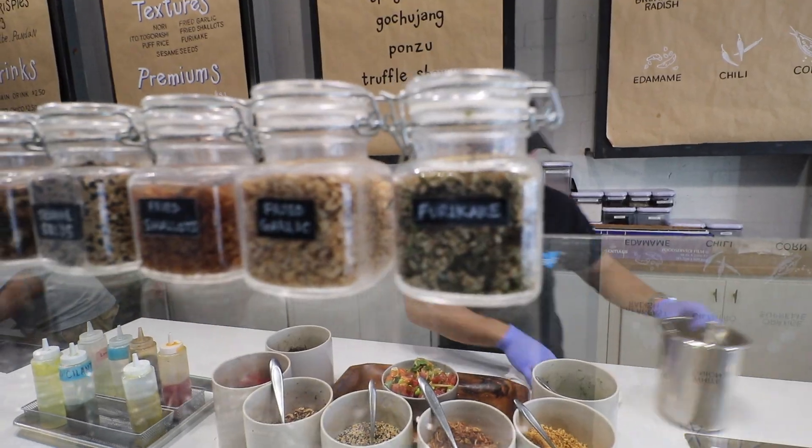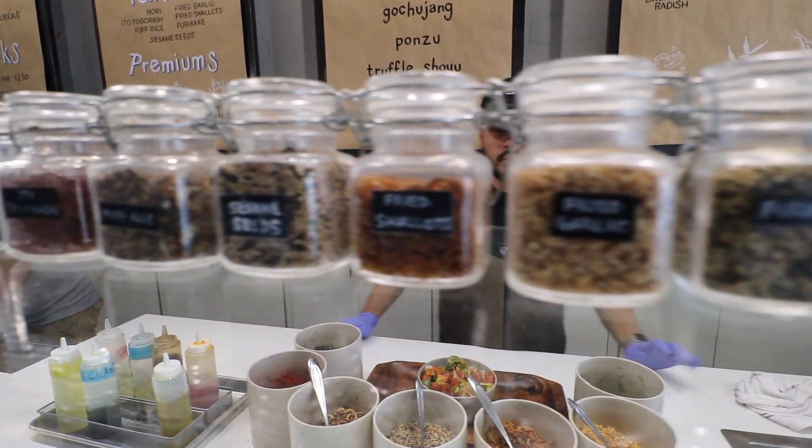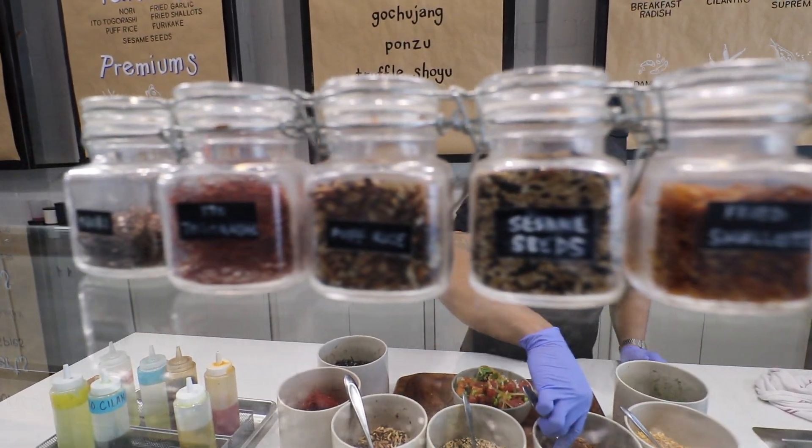We also have textures that you can top it off with, like puff rice, fried shallots, fried garlic, and nori strips, which is dried seaweed. And then we have oils, which is something we do a little bit differently here. We have about eight different oils: extra virgin olive oil, sesame, chili, lemon oil, truffle, cilantro, and Thai basil.